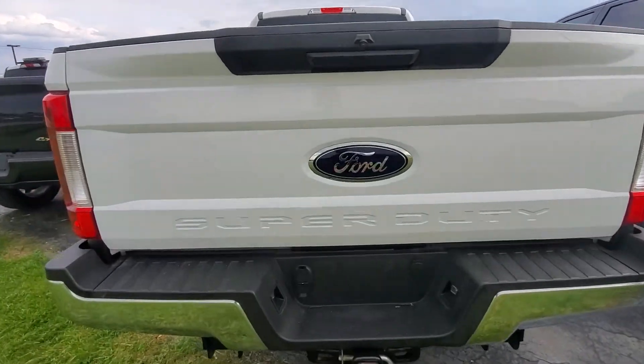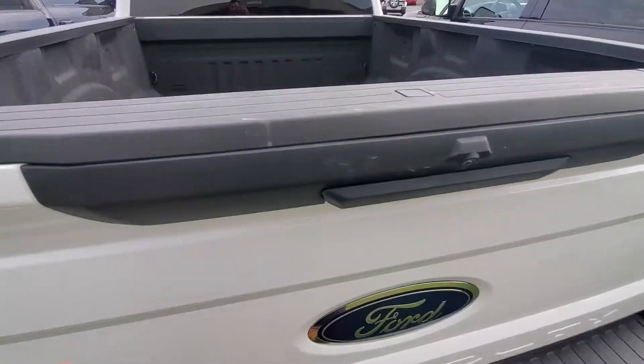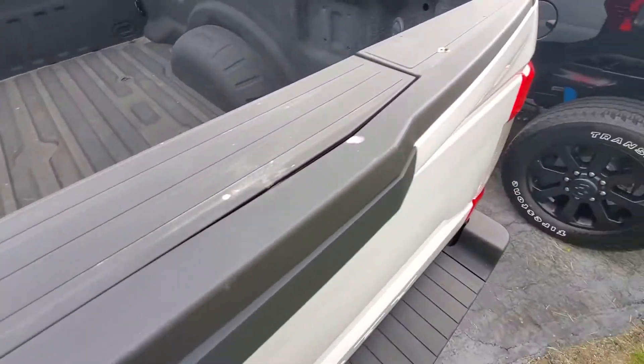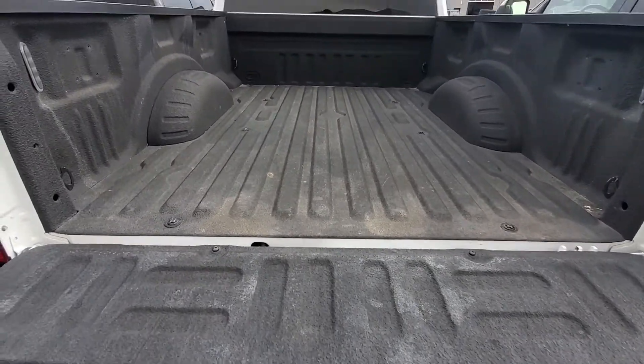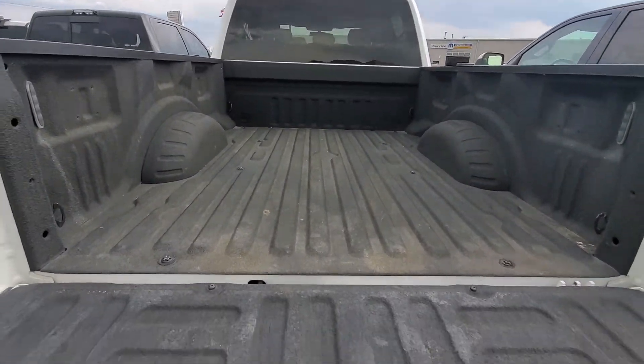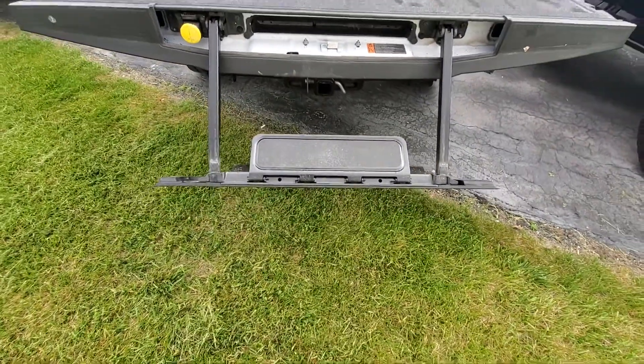Tailgate's looking nice — really no damage on that or anything like that. Bed liner's in great condition as well, spray-in. Got the back step, deployable step.